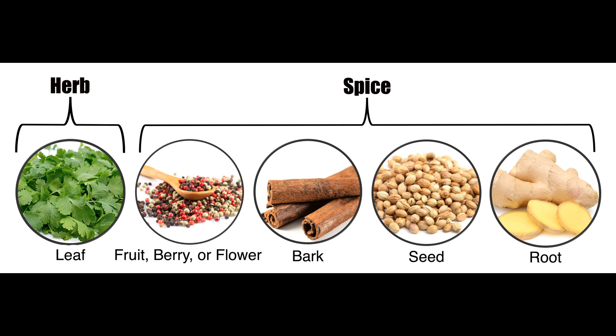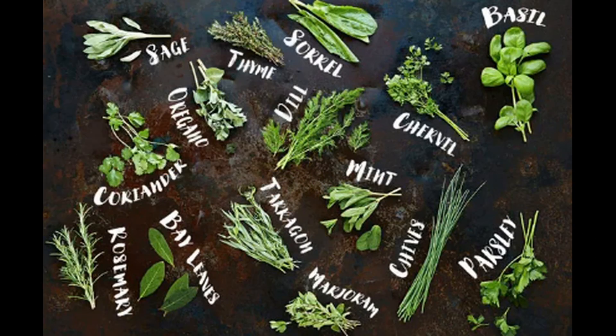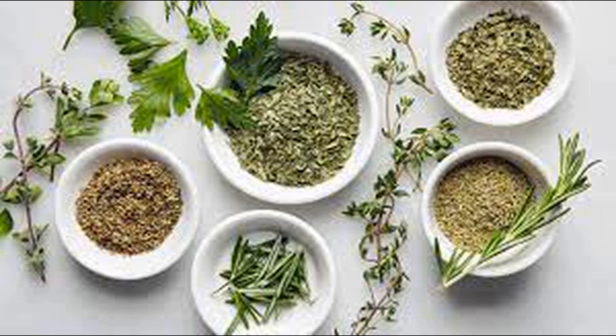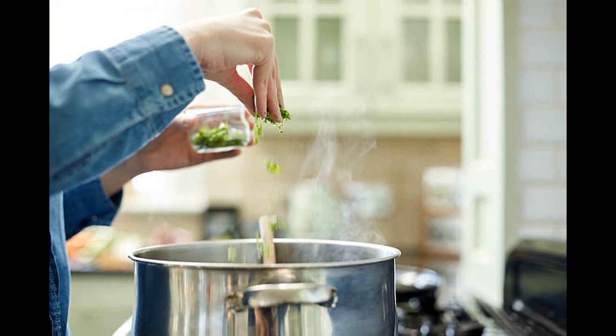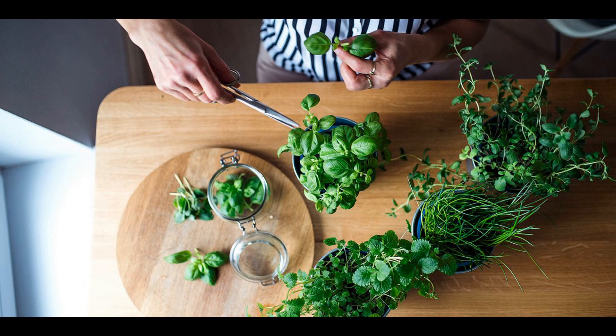Let's start with herbs. Herbs are usually obtained from the leafy part of the plant and are known for their mild flavors. Some common herbs include basil, thyme, rosemary, parsley, and cilantro. Herbs are often used fresh, although they can also be dried. When used in cooking, herbs are typically added towards the end of the cooking process to preserve their delicate flavors. Herbs are commonly used in cuisines such as Mediterranean, Italian, and French.